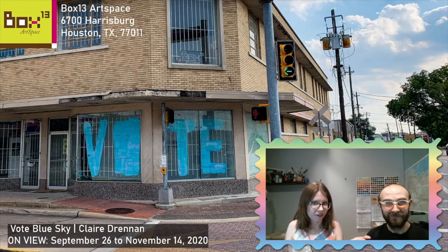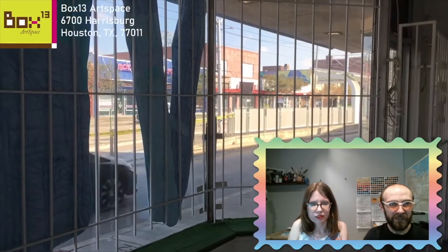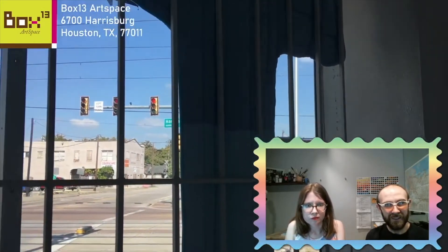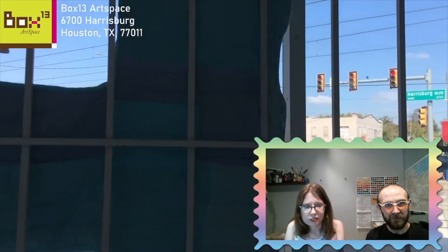We're going to start with Claire, and her work actually starts outside from the street view. Her work is called Vote Blue Sky. Her work is made from found textiles, and actually a lot of the blue textiles were given to her by her grandmother, so they were inherited, which is super cool. Now we're looking inside the space — we're in our window so you can see from the inside. There are a lot of textures and different shades of blue quilting.